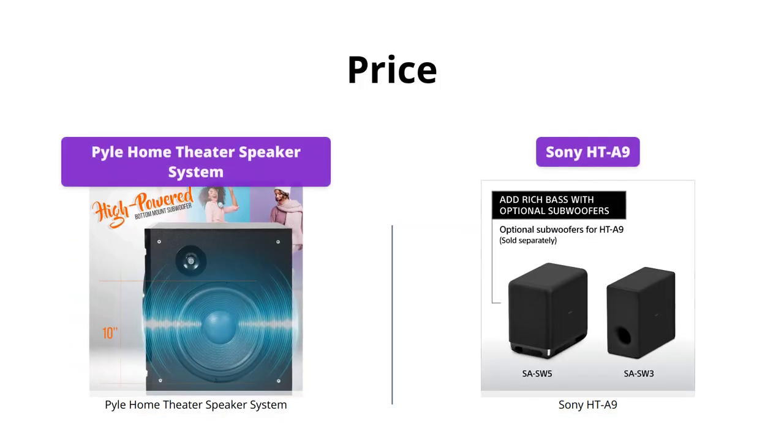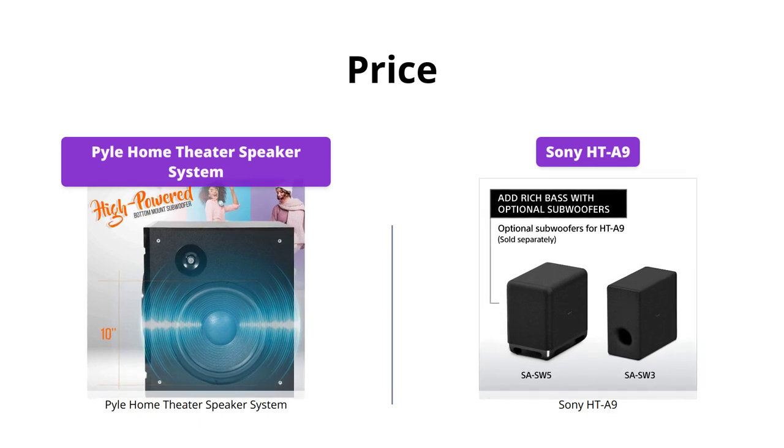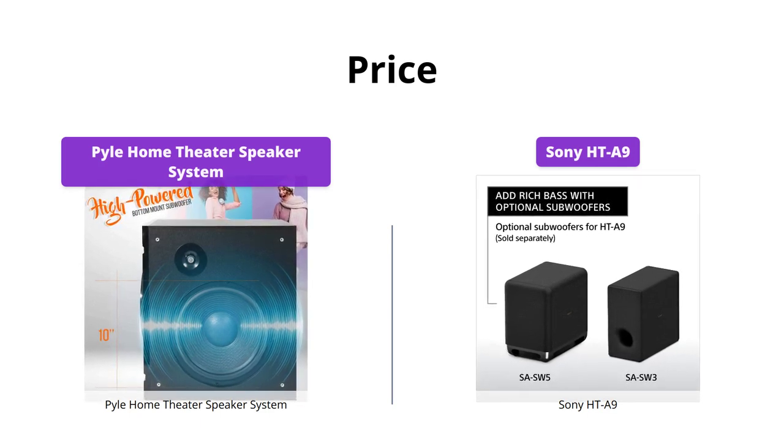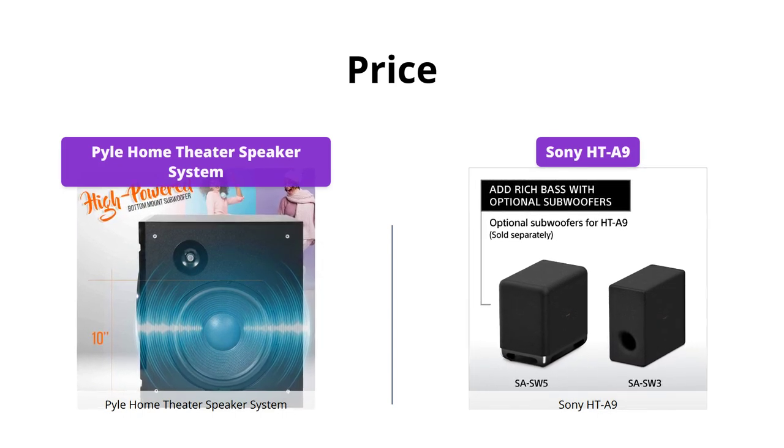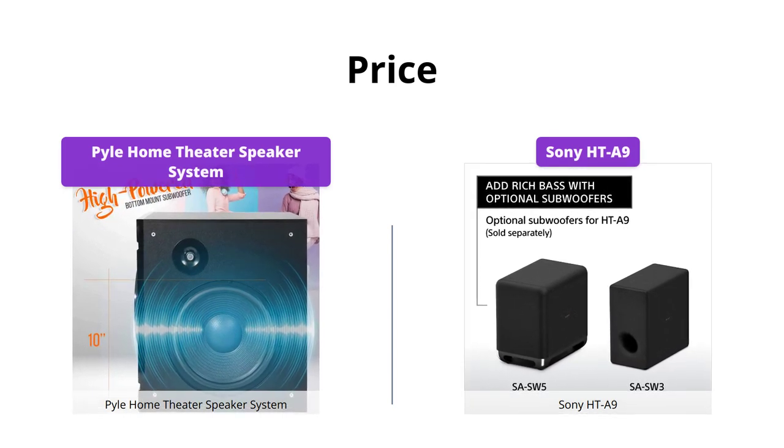The Pyle Home Theater speaker system is considerably cheaper than the Sony HT-A9. However, the difference in price is justified by the advanced technology and features offered by the Sony HT-A9.